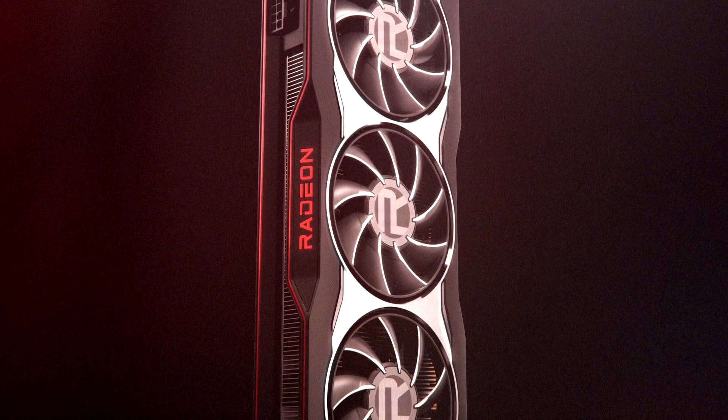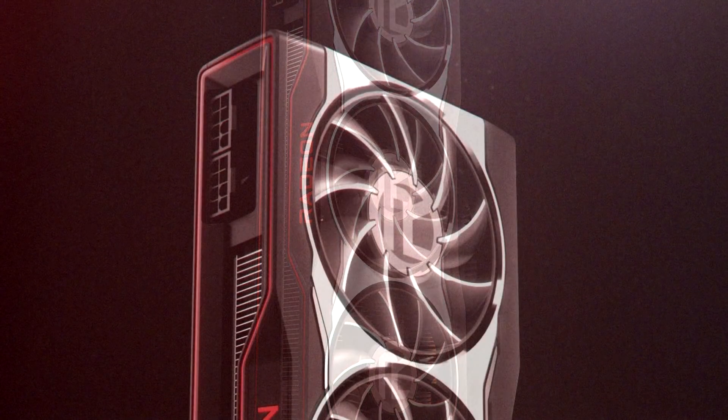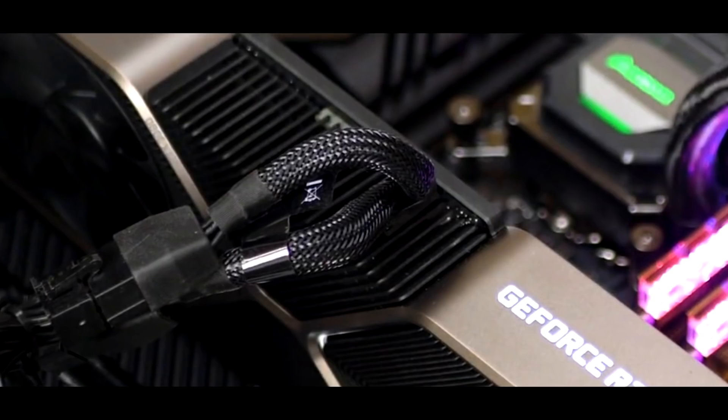Moving on to the top of the card, you guys can also see that there's that Radeon logo in the middle, and more importantly, you'll see near the edge of the card two 8-pin power connectors. I'm actually happy that AMD decided to stick with the traditional placement of the power connectors near the edge of the card, rather than what NVIDIA did with the Founders Edition cards for the RTX 3000 series, where they put the small 12-pin power connector in the middle of the card.